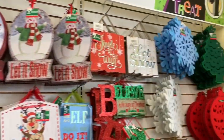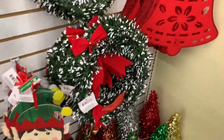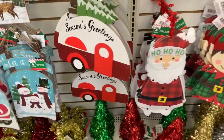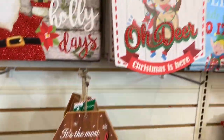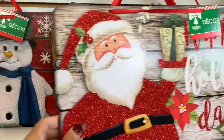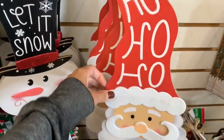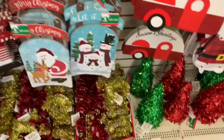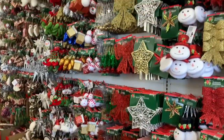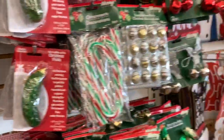When I first walked into my Dollar Tree I immediately saw that the back wall was almost completely full of Christmas stuff. They still have a lot of Halloween and fall stuff out, but a lot of the wall did have Christmas. There are so many different signs — the sign is new, I did not see it last year. There are a few things I did see last year but a ton of new stuff. I love these signs; they're great for DIYs or just hanging up inside or outside.